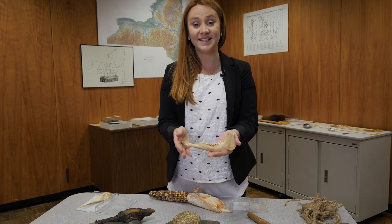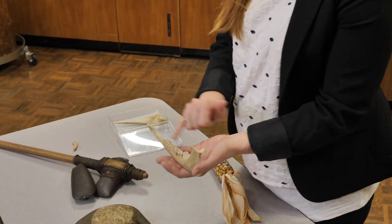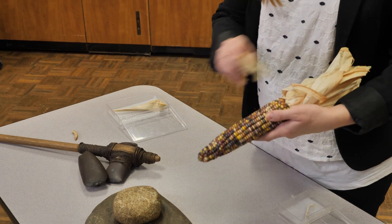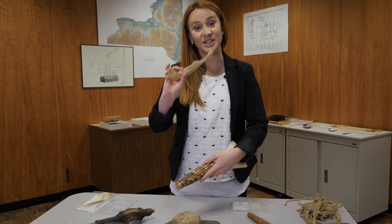Something as simple as a deer jaw could be used to scrape kernels off of corn. So this is a deer jaw scraper.